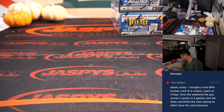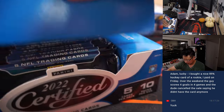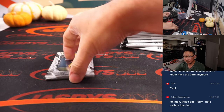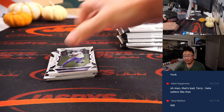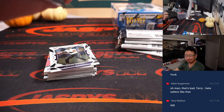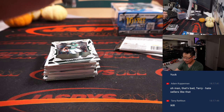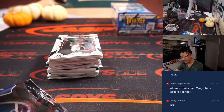Two boxes to go. Harry bought a nice RPA hockey card, a rookie. Paid on Friday — over the weekend the guy scores four goals in four games, and the dude cancels on you saying he didn't have the card anymore? Yuck. I mean, come on — just sell it. Got to honor those transactions. That's just the luck of the draw.